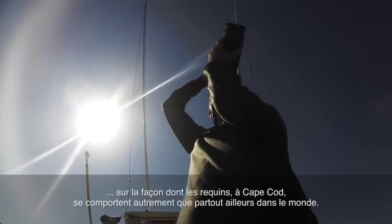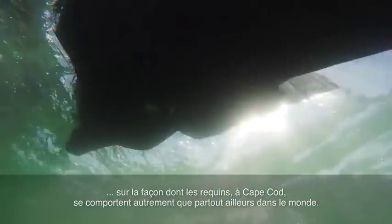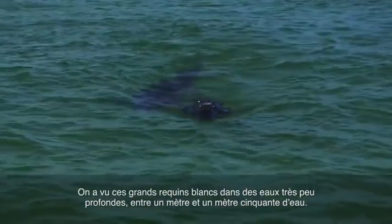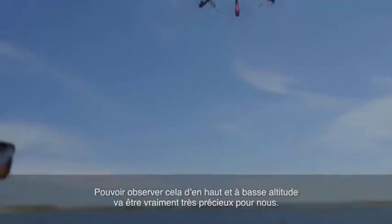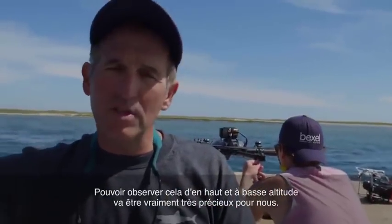The white sharks here in Cape Cod are doing things differently than they do elsewhere in the world. We've seen these whites in very, very shallow water — three to five feet of water. Look at him, he's right there! Being able to observe that from a low-altitude bird's eye view is going to be really, really valuable.